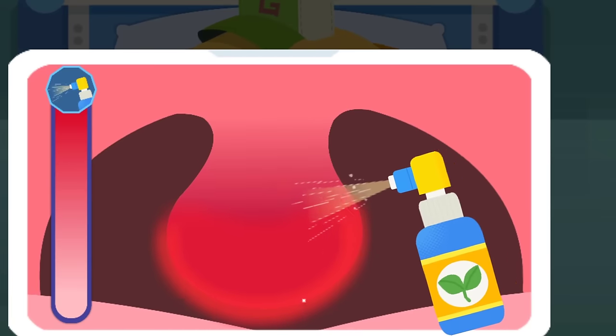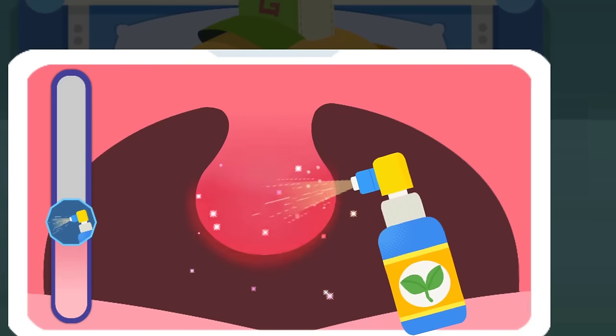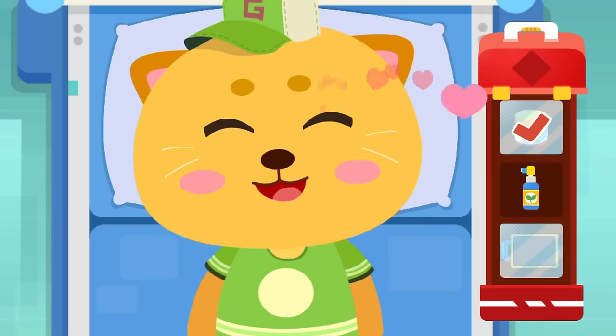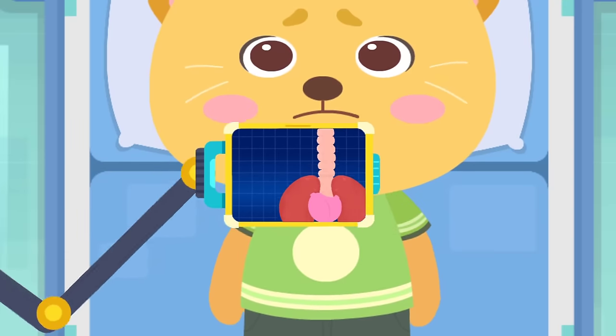It's reddish and swollen — must hurt. Hurry and spray the medicine on it. Let's do a checkup and find the problems.